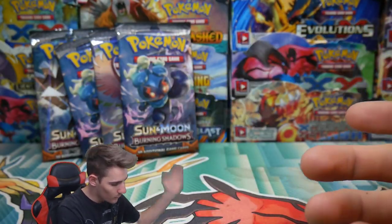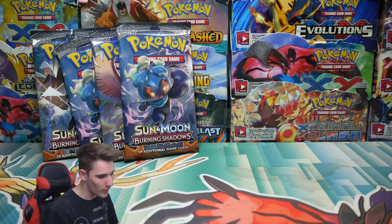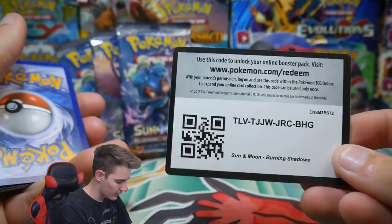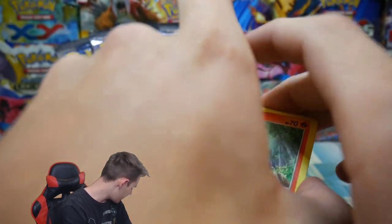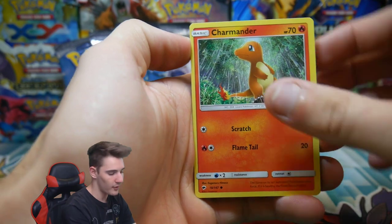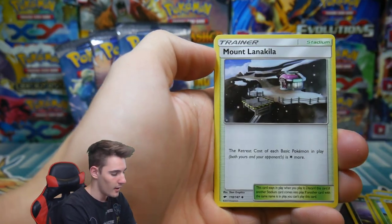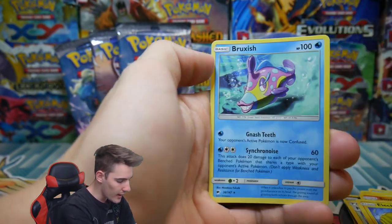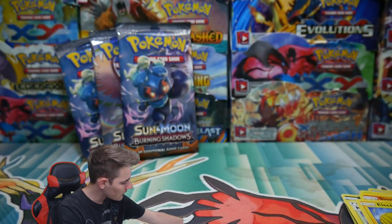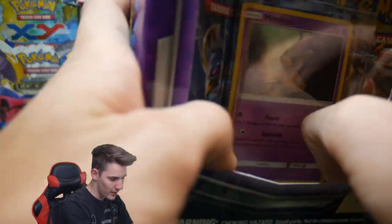That was terrible. Just kidding, let's go another pack, let's just do it. We have a Charmander, a Alolan Rattata, a Mudsdale, Electabuzz, a Dewpider Reverse Holo, and a Breloom regular rare. That was quite the disappointment. But let's see if this collection box will be any different.